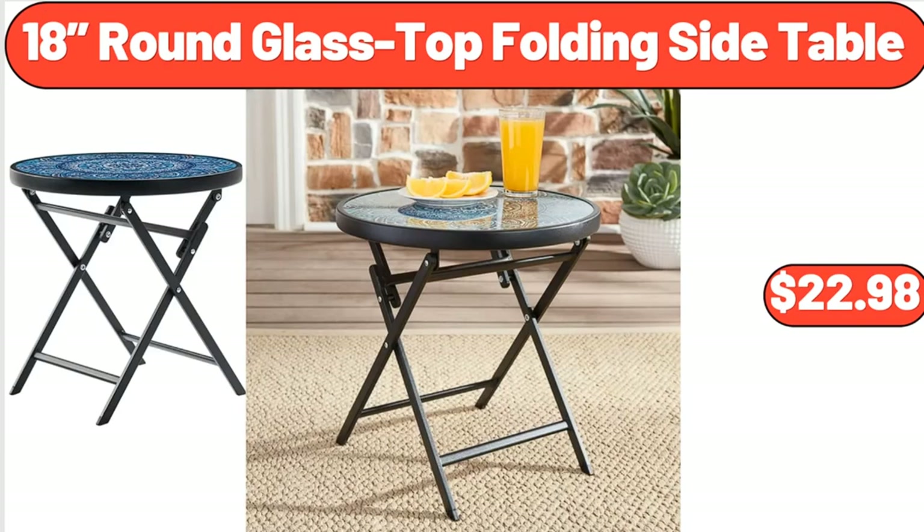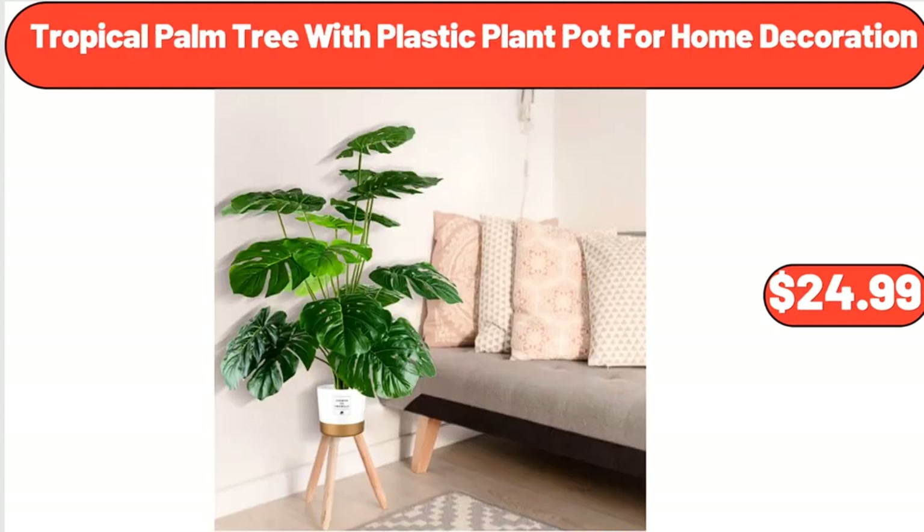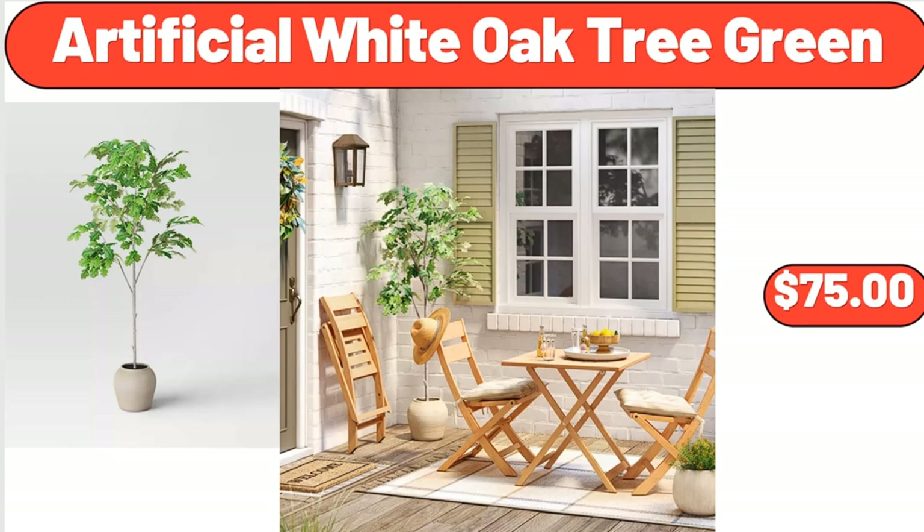18-Inch Round Glass Top Folding Side Table, $22.98. Artisan Dough and Bread Maker, $89. Tropical Palm Tree with Plastic Plant Pot for Home Decoration, $24.99. Mickey Mouse Popcorn Popper, $49.99. Artificial White Oak Tree Green, $75.